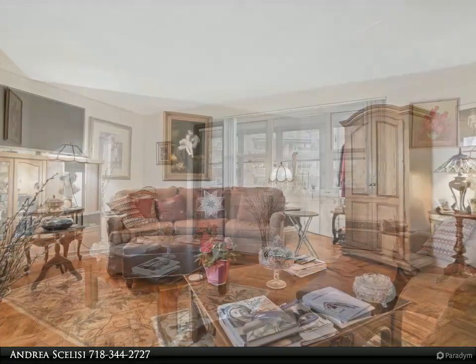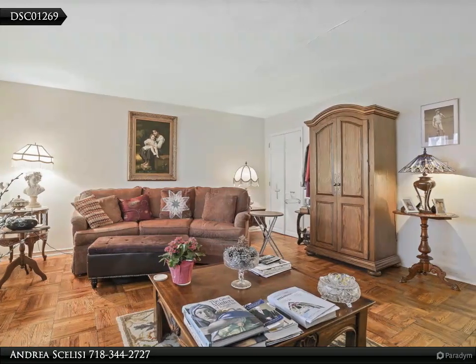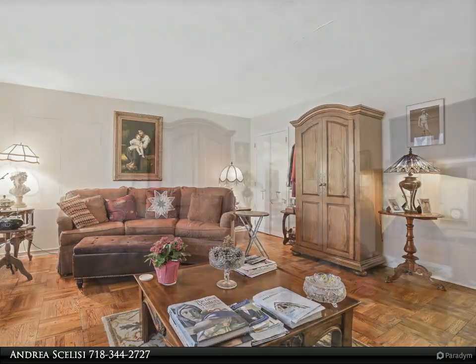The living room is a great entertaining space, and the main bedroom is a spacious 18' x 11' — plenty of room to accommodate large furniture.